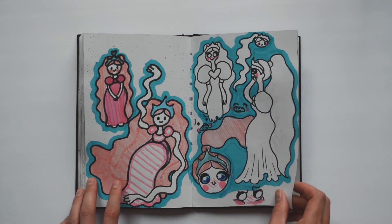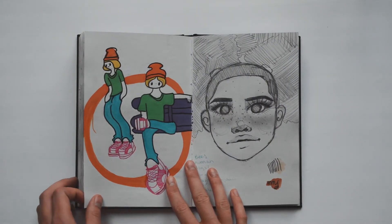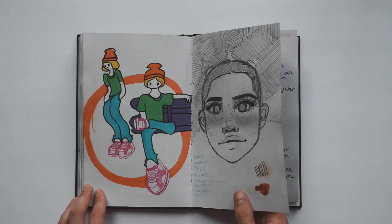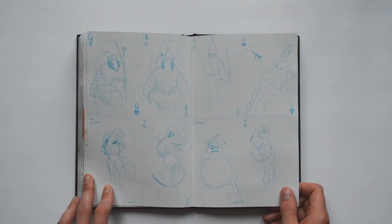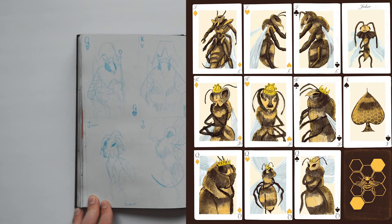I tried to draw myself as an Adventure Time character, and a random person as kind of an Adventure Time character too. These are thumbnails for a deck of cards that I had done. I chose a bee theme for the cards.